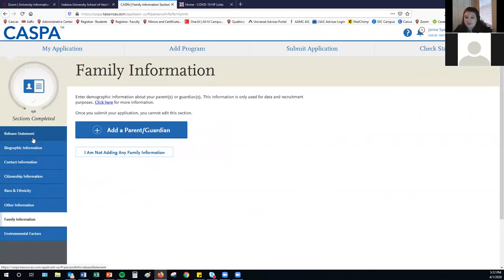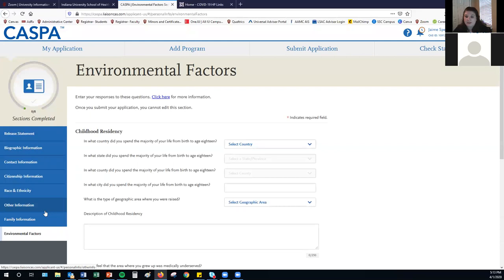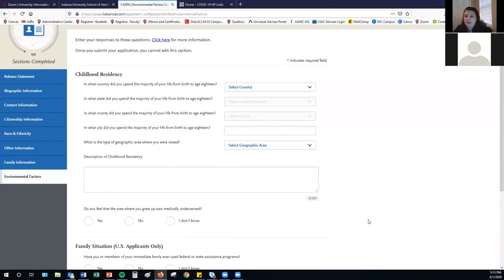The next section is family information, where you'll provide demographic information about your parents. This section is only used for data and recruitment purposes and is not reviewed by the schools you're applying to — it's optional, so you don't have to complete it if you don't wish to. The last section in personal information is environmental factors, asking about your childhood residency, family situation, economic status, whether you came from a medically underserved area, or had other significant challenges that may have impacted you as a child.